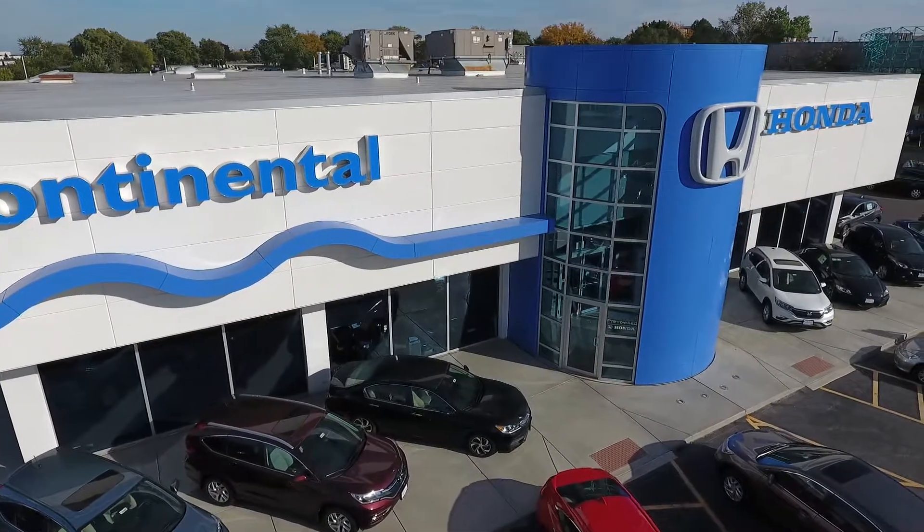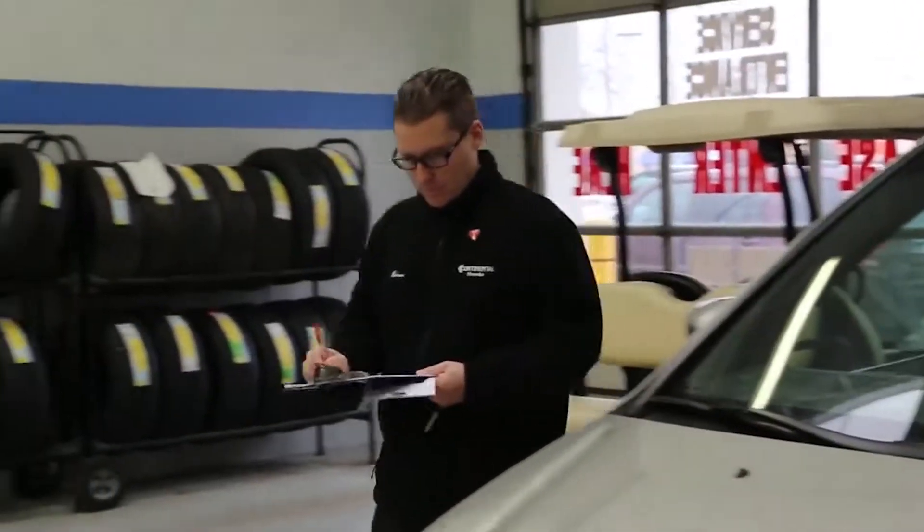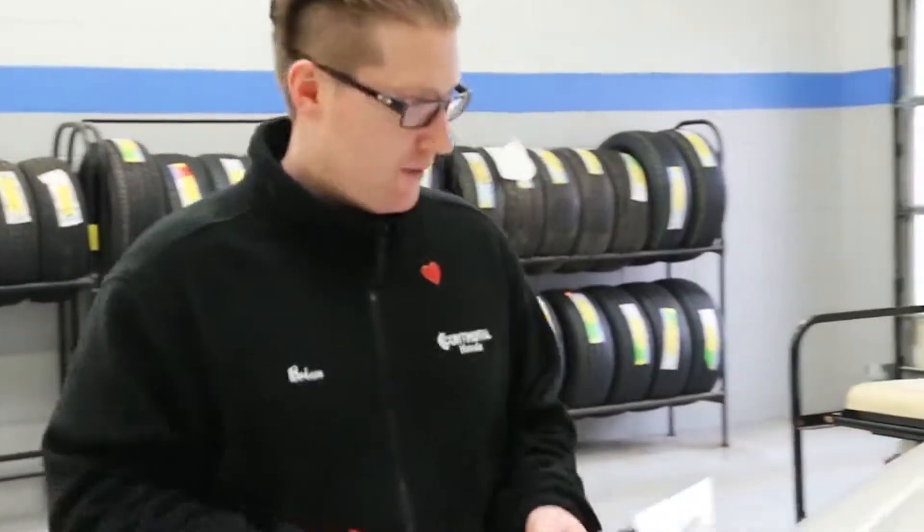Hello and welcome to Continental Honda. The month of April is Car Care Month and we're celebrating with our Car Care Clinic by offering you a free safety inspection on your Honda vehicle.